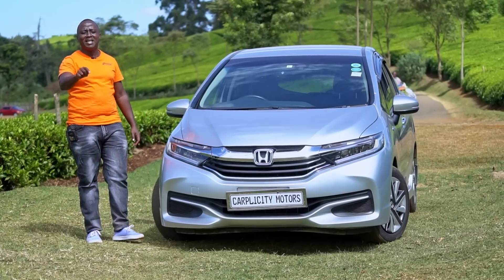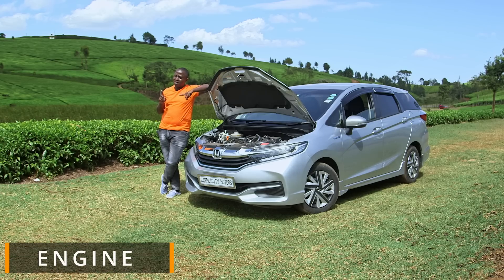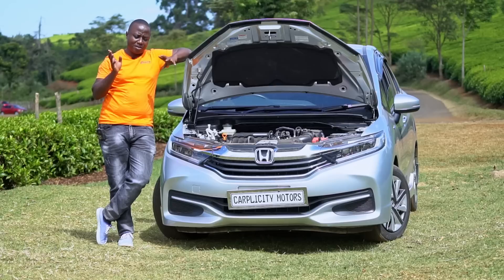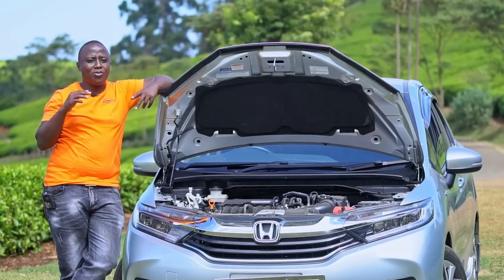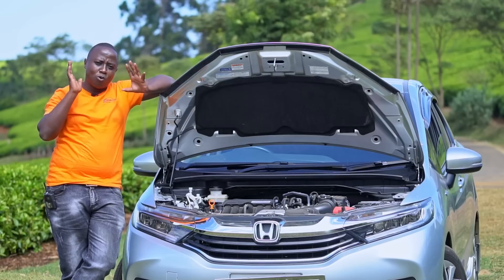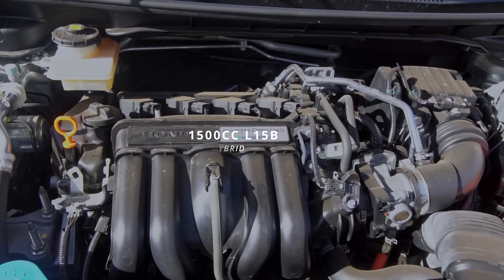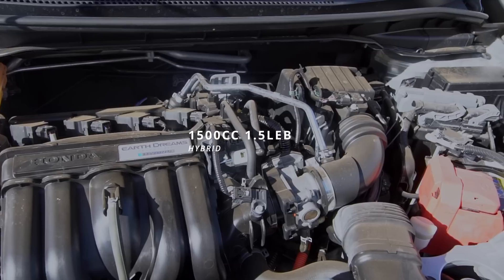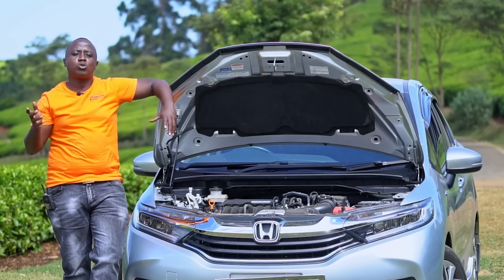The previous generation Honda Fit Shuttle had a 1300cc engine and a 1500cc option for the non-hybrid, with hybrids mostly getting the 1300cc engine. On the second generation Shuttle, there are two engine options and both are 1.5 litre. The non-hybrid application uses the 1500cc L15B, while the hybrid application uses the 1.5 LEB. Those are the codes to differentiate the two engines.